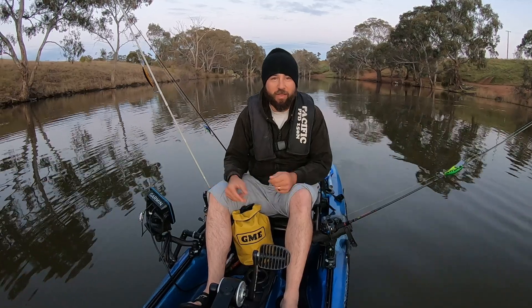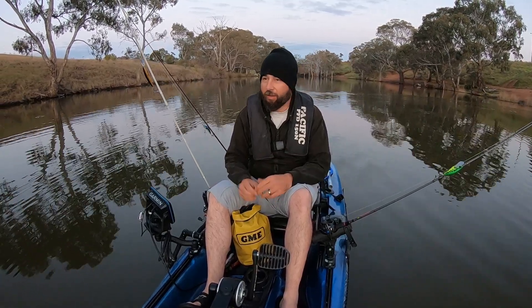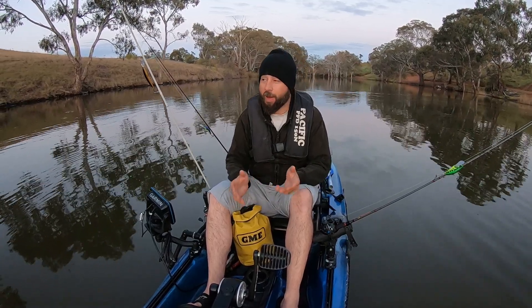Good morning guys and welcome back to another episode. We've been getting some beautiful warm weather lately, and I thought I'd come up to Melton Reservoir this morning to see if we can find us a springtime yellow belly, maybe even a bass.